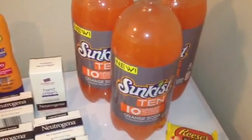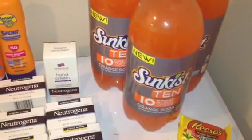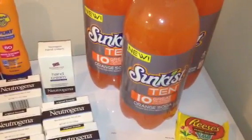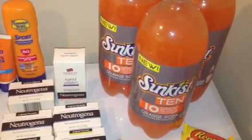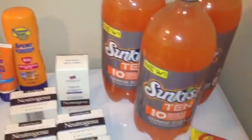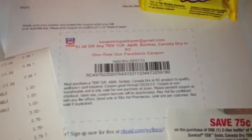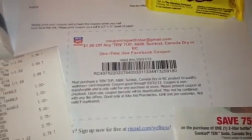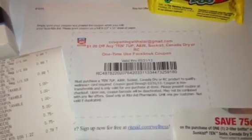On Rite Aid's Facebook page today, they released an Easter Egg Hunt — basically, when you go on their Facebook page, click on the Easter Egg Hunt extravaganza. You start clicking on the little eggs and they open up various Rite Aid coupons. One of the Rite Aid coupons available right now is $1 off any 7 Up, Sunkist, Canada Dry, or RC Cola product. And it doesn't specify the size or anything like that.